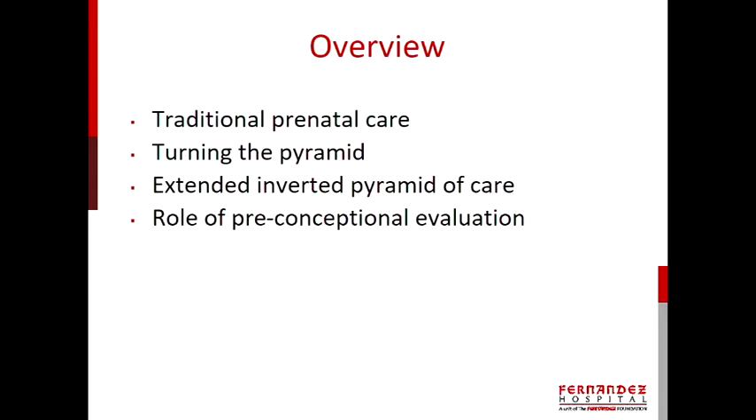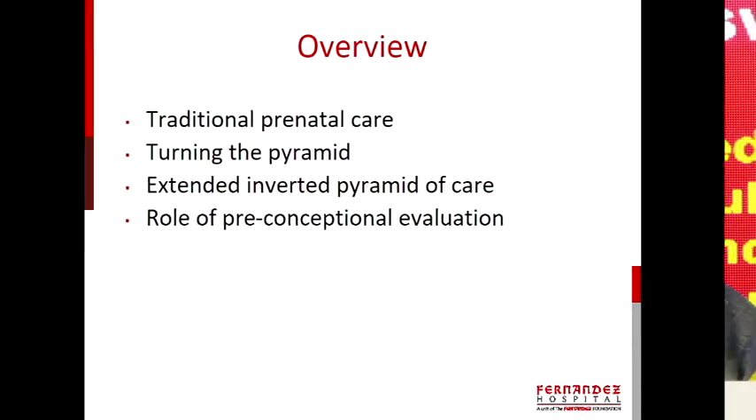My talk would be going on these lines: the traditional prenatal care, then the inverted pyramid of care, and now the extended inverted pyramid of care, with a few case scenarios.